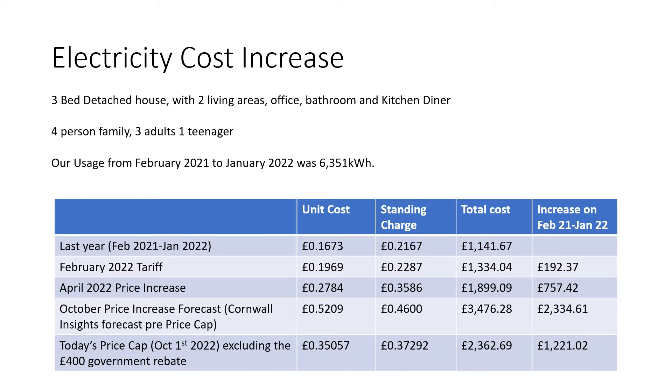Our fixed tariff rate actually ended in January of this year and we went on to the standard rate — there were no viable fixed rates available. You can see that for our last full year on the fixed rate, we used around 6,351 kilowatt-hours of electricity, and that cost £1,141.67 in total. By going on to the standard rate for the same usage, our annual charge would theoretically have increased by £192.